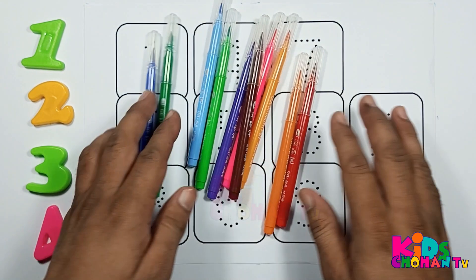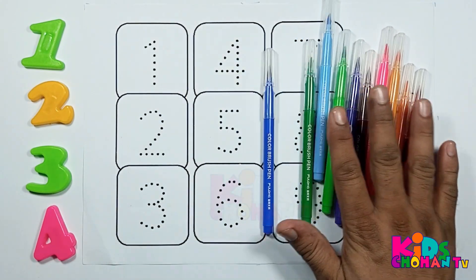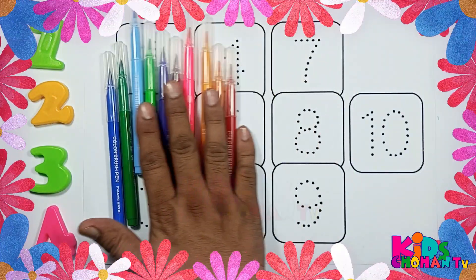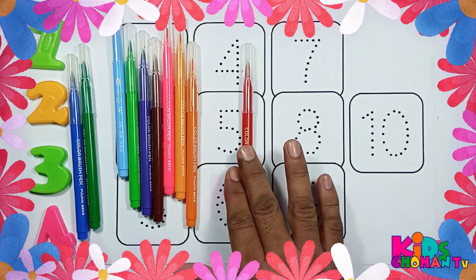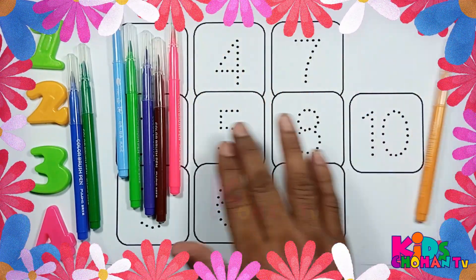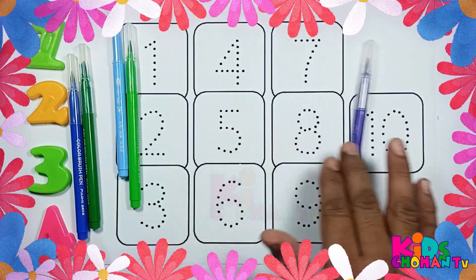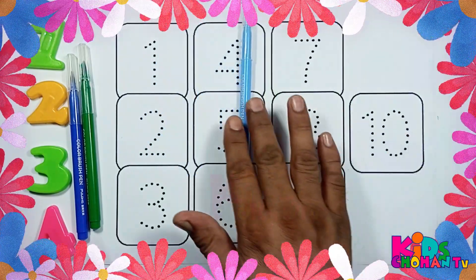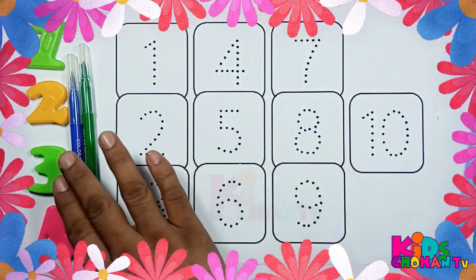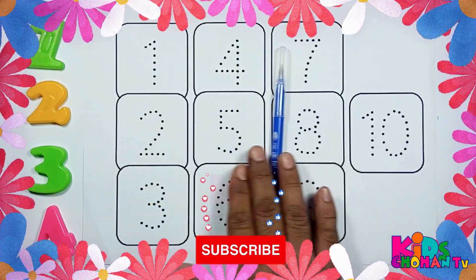Hello kids, colors! Let's learn color names: red, orange, yellow, pink, brown, violet, light green, light blue, green, blue.